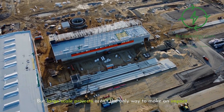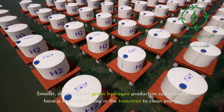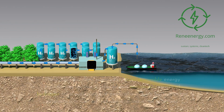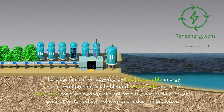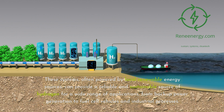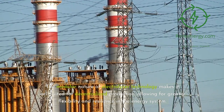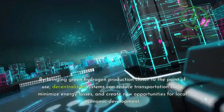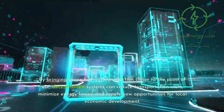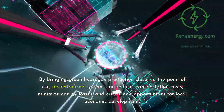But large-scale projects aren't the only way to make an impact. Smaller, decentralized green hydrogen production systems also have a vital role to play in the transition to clean energy. These systems, often powered by local renewable energy sources, can provide a reliable and sustainable source of hydrogen for a wide range of applications, from backup power generation to fuel cell vehicles and industrial processes. The modular nature of electrolyzer technology makes it well-suited for decentralized production, allowing for greater flexibility and resilience in the energy system. By bringing green hydrogen production closer to the point of use, decentralized systems can reduce transportation costs, minimize energy losses, and create new opportunities for local economic development.